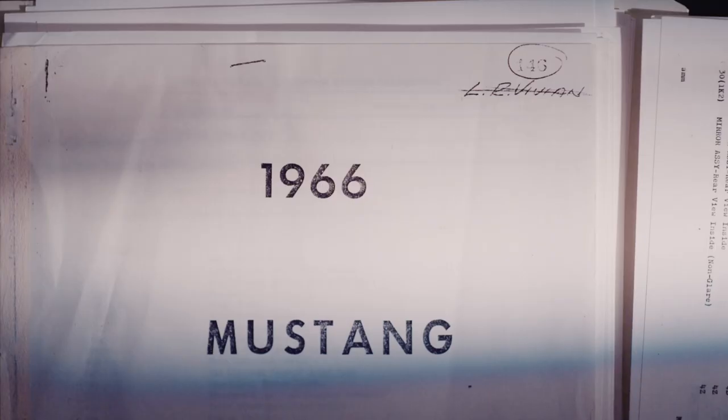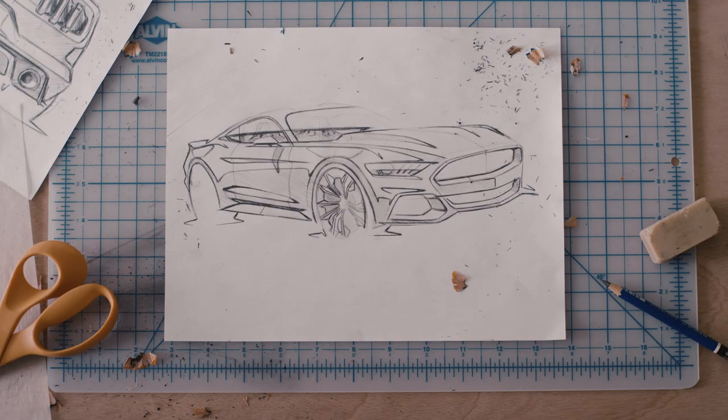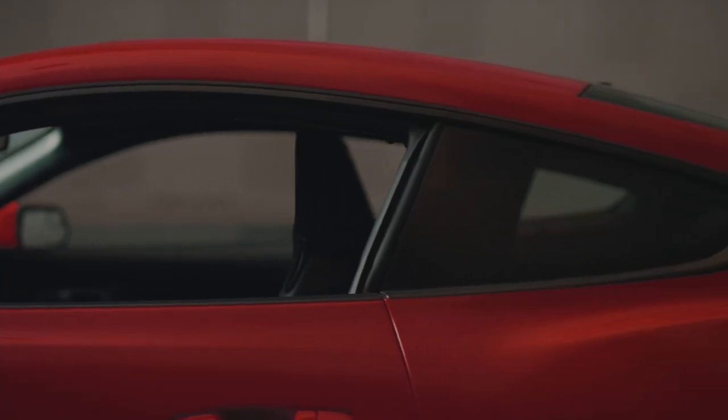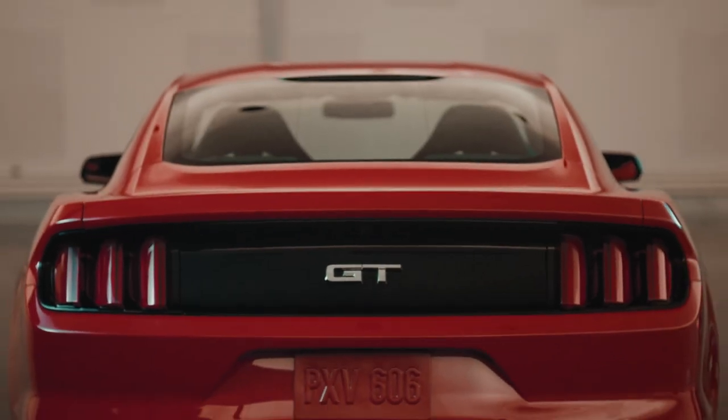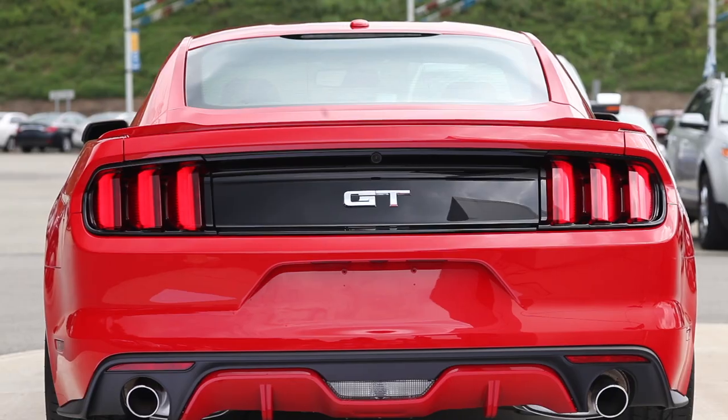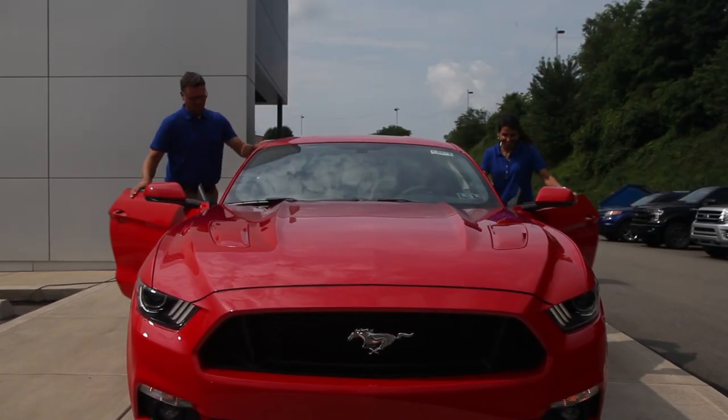How do you build on a legend? The 2016 Ford Mustang shows you how. The 2016 Mustang takes timeless lines and curves and adds signature HID headlamps, LED tri-bar tail lamps with sequential turn signals, and dual exhaust pipes to give you a look that's fresh, yet unmistakably Mustang.